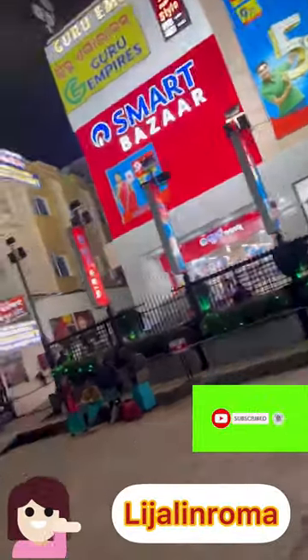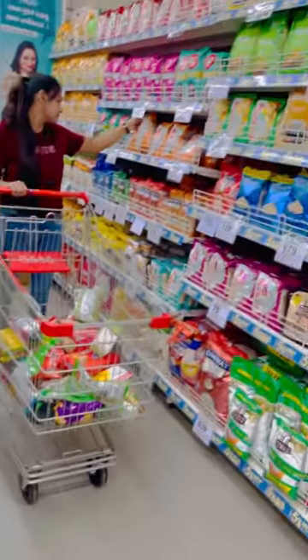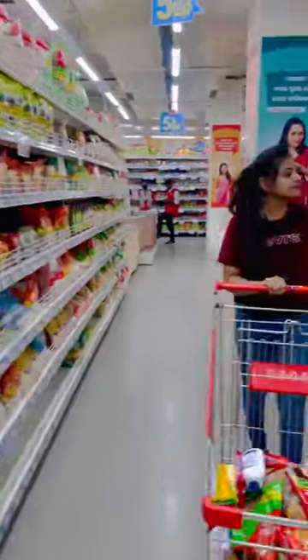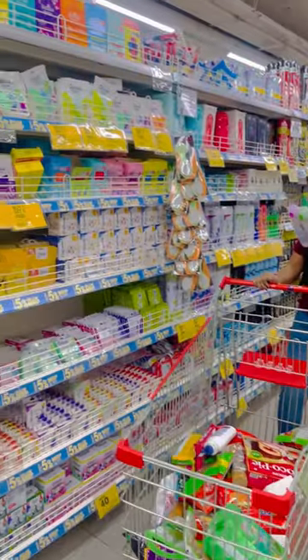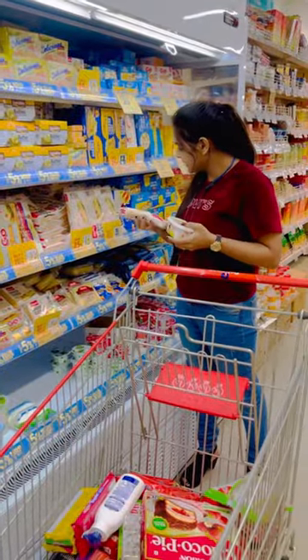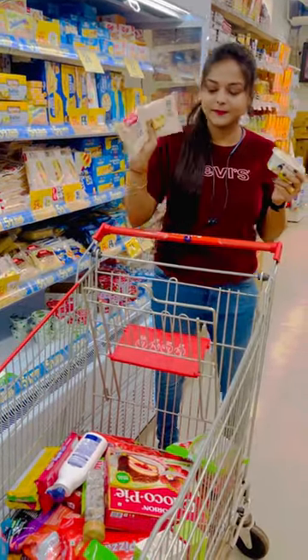Hey beautiful people! In today's video, I did a little bit of shopping at Smart Bazaar. I had to get a few groceries and household items, so I thought let's make a video of my shopping experience to give you an idea of that as well. Here's my cheese and butter — I hope you will like this video.